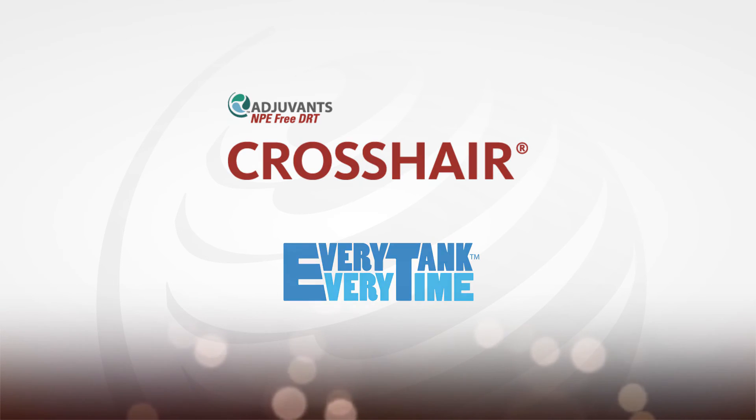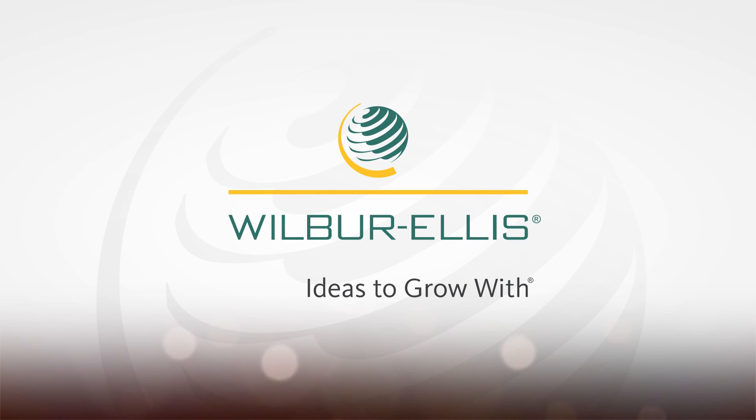For more information on Crosshair and other premier products, please contact your local Wilbur Ellis representative or go online to ag.wilburellis.com.